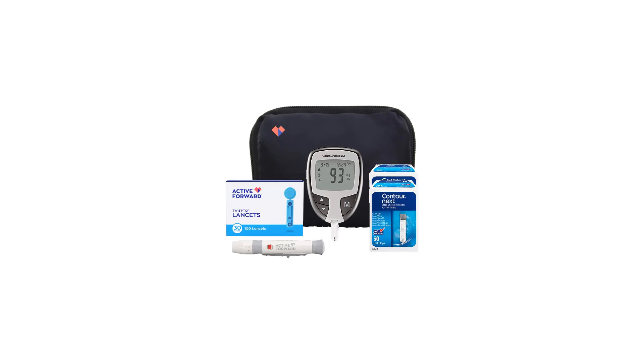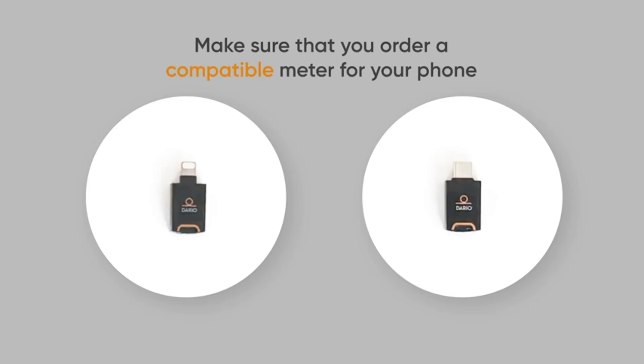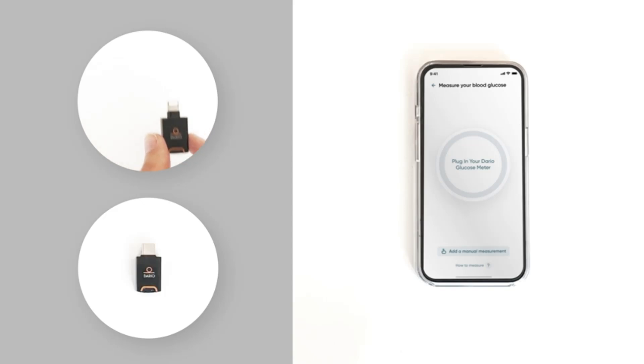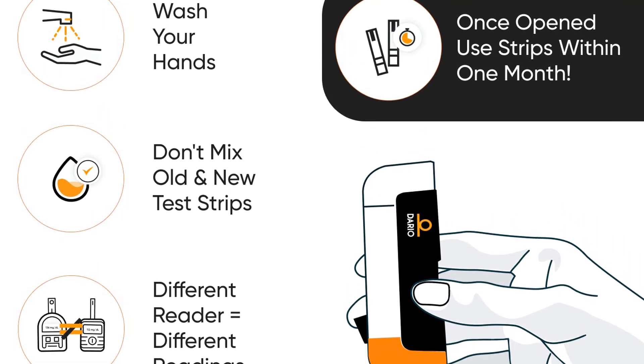You can even opt to share this data with your caregivers or family members. The meter itself is fast and accurate, providing readings in less than 6 seconds. It also features a built-in emergency hypoglycemia alert paired with your GPS location, so you can feel as safe as possible as you self-manage your blood sugar.